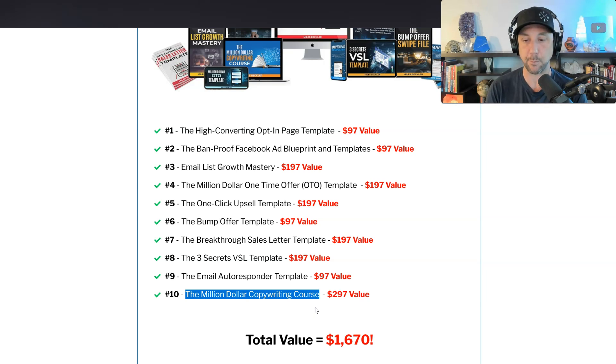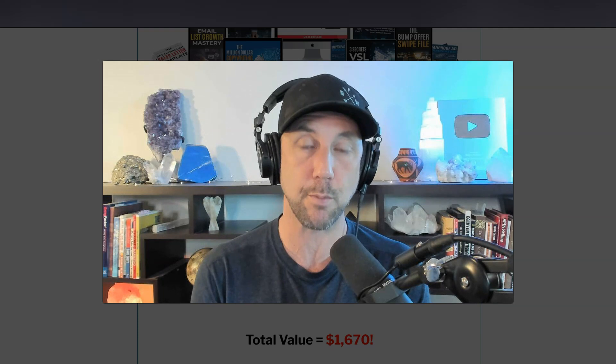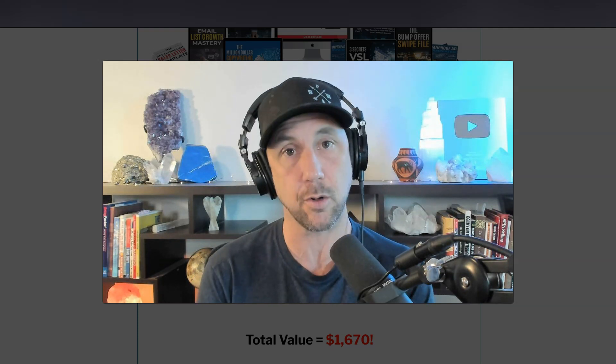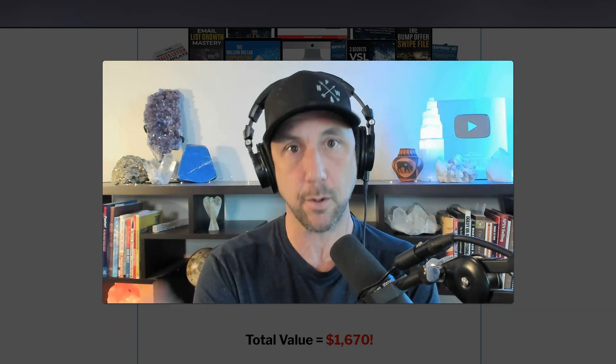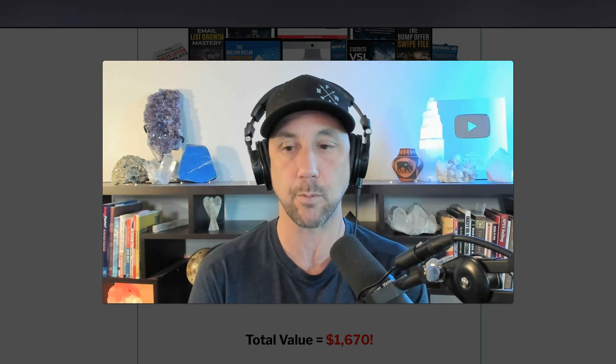You also get my email autoresponder template and the Million Dollar Copywriting course. This is where my personal copywriting mentor Terry Dean — who's brilliant and taught me so much about copywriting — taught his five-step process for crafting sales copy that converts for my private members. You can get all of these templates as a bonus worth $1,600. To claim the bonuses: clear your cookies, buy through my link, and once you purchase, send your receipt to support@milesbeckler.com. We'll log in to confirm your transaction shows up on my affiliate dashboard and then send you access to that full bundle inside ThriveCart's learning management system.